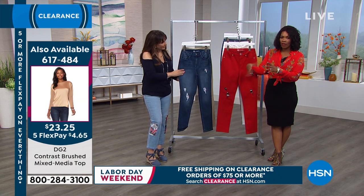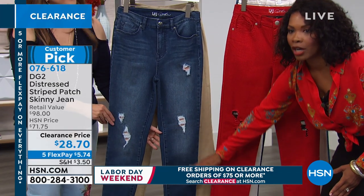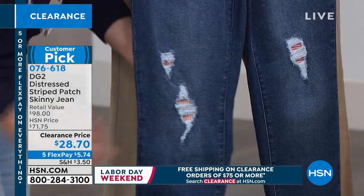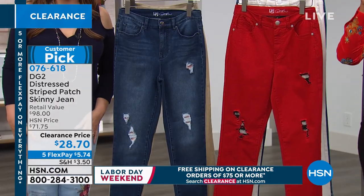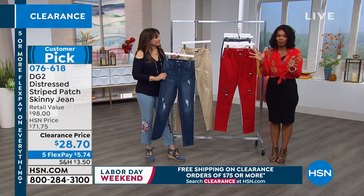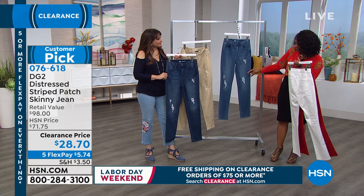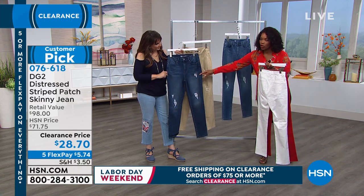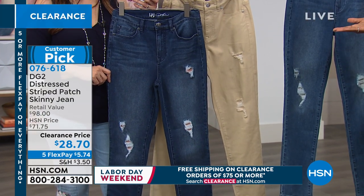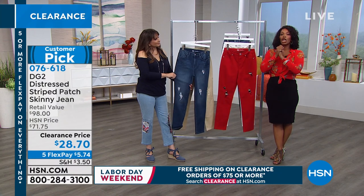I also love the idea of when the weather gets cooler and you're wearing taller boots — the distressing stops right around the knee. If you're wearing a tall boot that doesn't go over the knee, it's not going to cover up the distressing. And if it did, it would still be cool because it would be a peekaboo. We're shopping with girlfriends! Customer pick — read the reviews and pick yours up. You can use FlexPay, get five of them, making these $5.74. Colors available: red, white, mid-tone, indigo, and sand. Sizes 2 to 24 women's, petite, average, and tall. Some sizes are running out in some colors, but if we have your size and color, go for it.